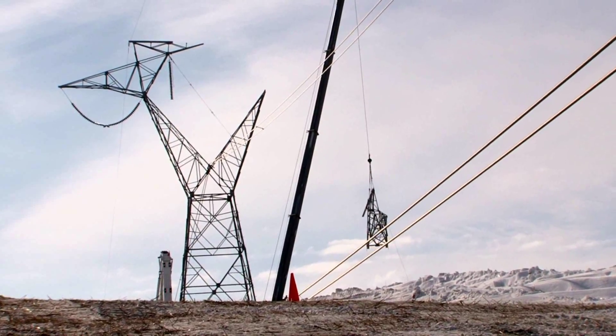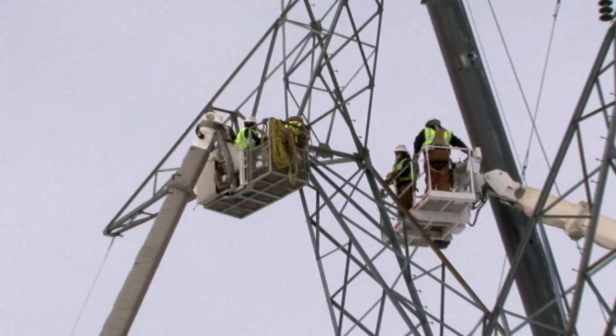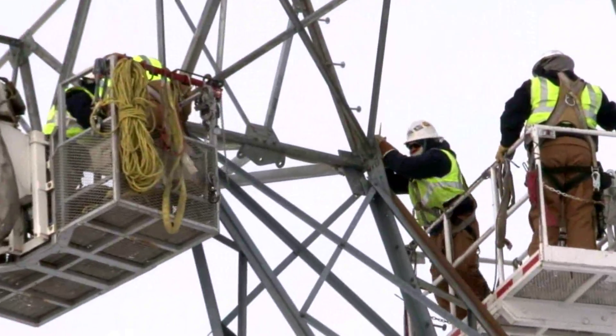Crews from Basin Electric's six transmission system maintenance outposts in four states were called in — 22 linemen and three mechanics in all.